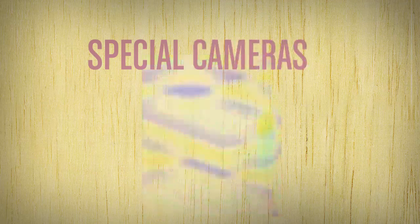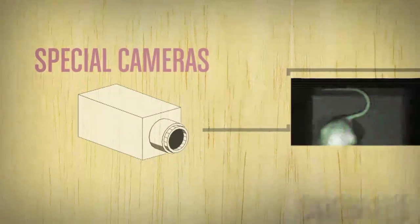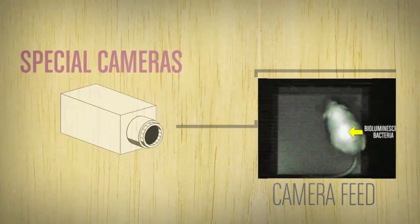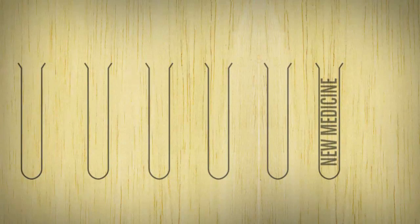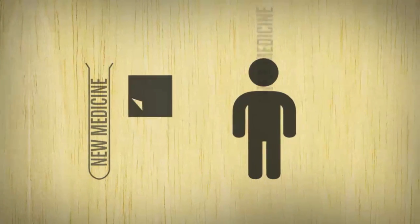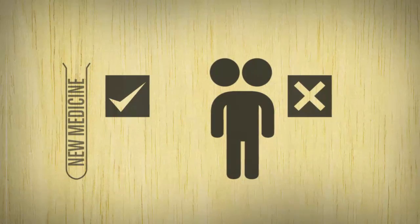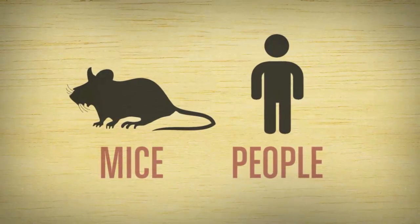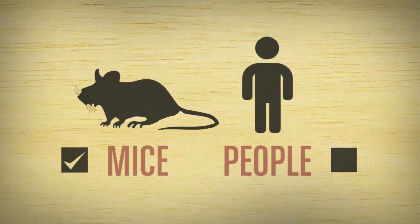Special cameras can pick up the light from bioluminescent bacteria inside a living mouse, so we can see if an antibiotic is working without having to kill the mouse. These experiments are important because new medicines that work in test tubes often don't work in people, or they have unexpected side effects. Mice and people are more alike than you might think — if a medicine works in a mouse, it's much more likely to work in a person.